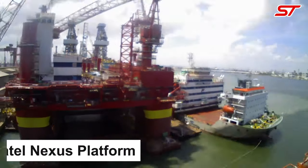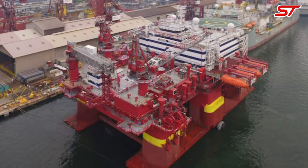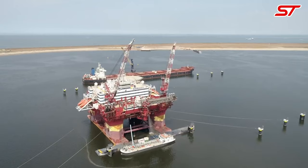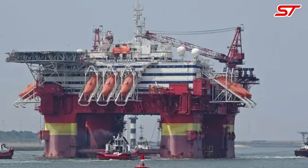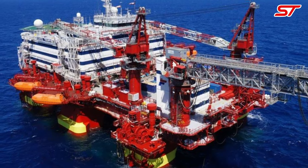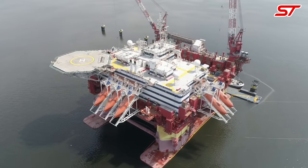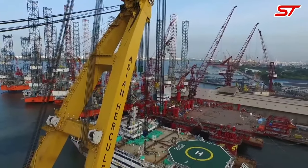Number 11: The Flotel Nexus platform is a state-of-the-art accommodation and service rig designed to support offshore oil and gas operations, operated by Flotel International. This semi-submersible platform offers lodging and essential facilities for workers in remote offshore locations, including living quarters, dining areas, recreation facilities, and medical services. Its strategic positioning near drilling sites enhances operational efficiency, and the platform adheres to stringent safety and environmental standards, playing a crucial role in supporting offshore exploration and production activities while prioritizing the safety and welfare of its occupants.